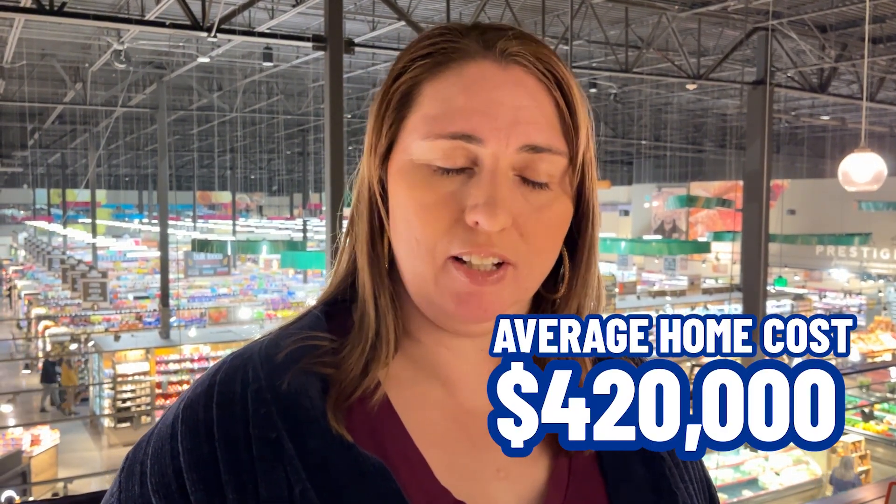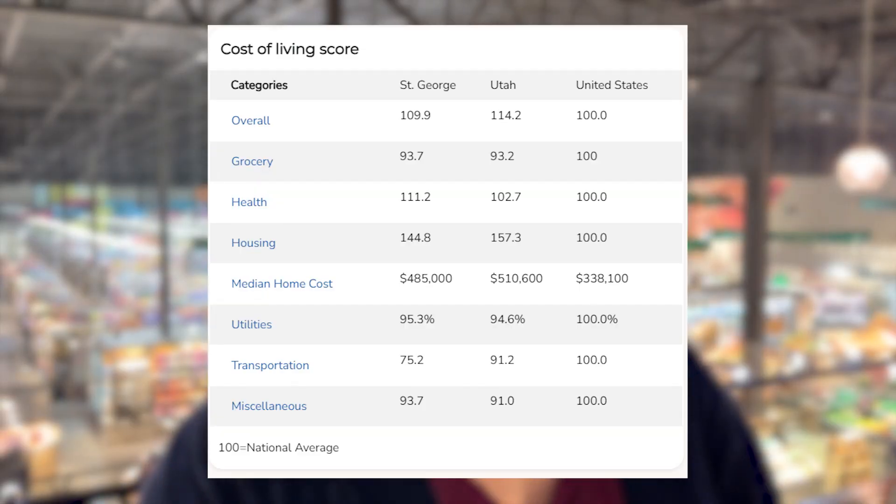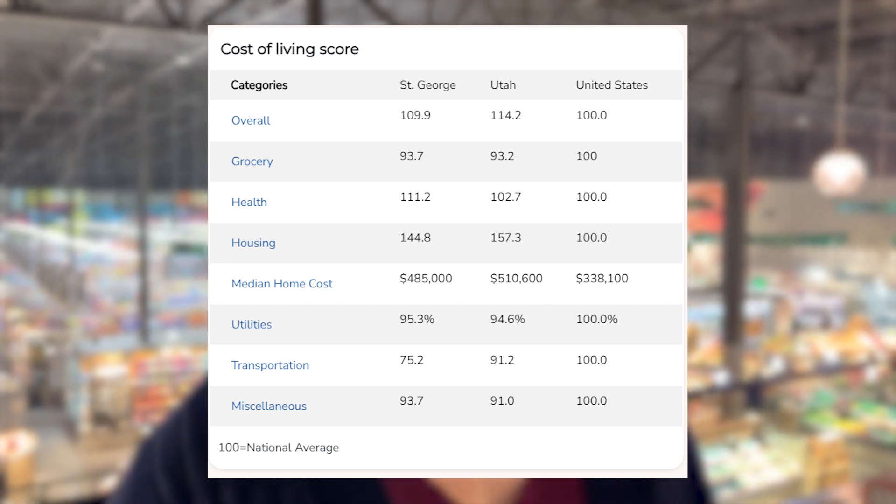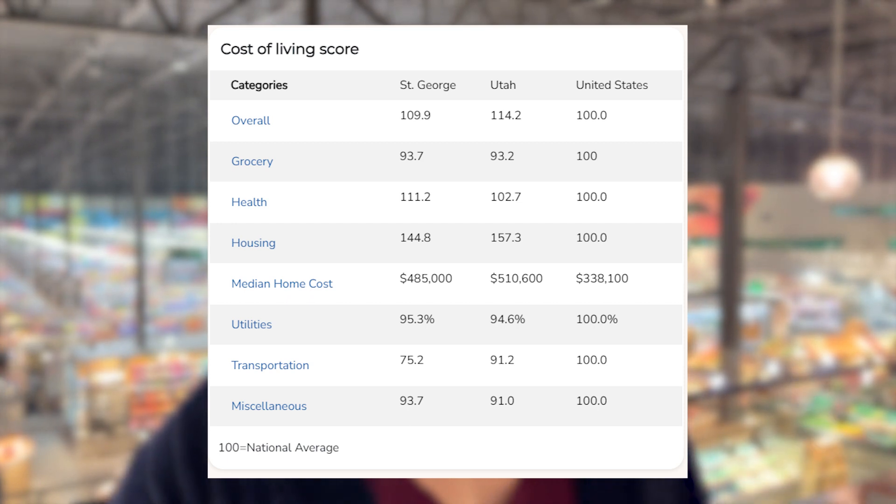The chart shows the median home cost at $485,000, but I looked it up and we're actually now at $535,000. The United States average according to realtor.com median is now $420,000, so it has obviously increased as well. Looking at utilities, it's 95.3 — below the national average. A lot of clients talk about how much lower the utilities are here, and Dixie Power is the cheapest for electricity, so if that's important to you, we'll pinpoint that area.